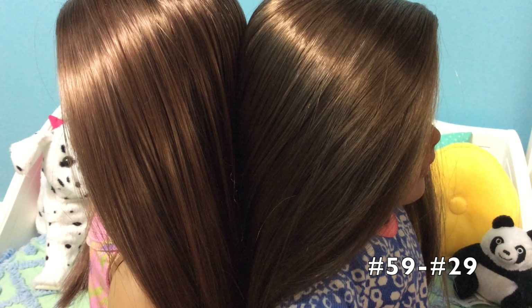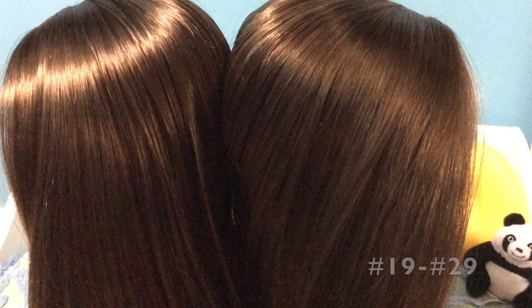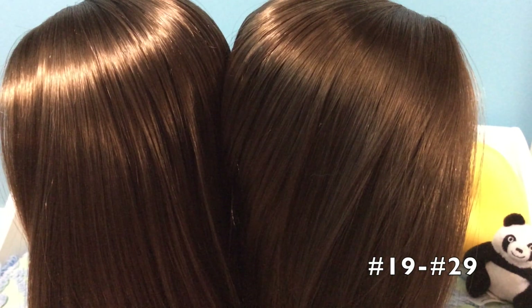Moving on to hair color — American Girl categorizes a lot of their dolls as brown-haired, when in actuality they have many more than just one simple brown hair color. On the left I have number 59 and her hair is much redder and more of a chestnut brown, and on the right I have 29 and her hair is much sandier and lighter. I now have number 19 on the left and 29 on the right, and as you can see their hair colors are exactly the same — they blend in so seamlessly together.